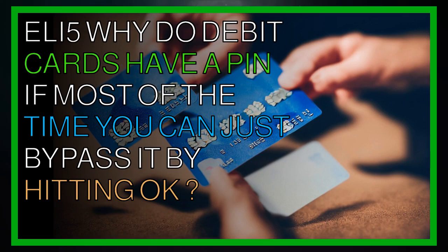Explain like I'm 5: why do debit cards have a PIN if most of the time you can just bypass it by hitting OK?